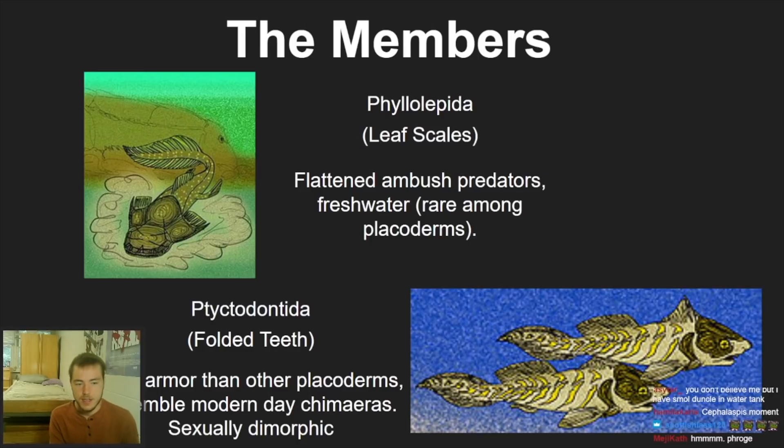Next is the Ptyctodontida — 'ptycto' means folded, 'dont' means teeth. They had less armor than the other placoderms; when you think placoderms you think big bony plates, but these guys had a lot less, with armor centralized in the head area. They looked like modern-day chimeras, which are elasmobranchs. They're also the only placoderms I think that are sexually dimorphic — meaning the male and female look different.